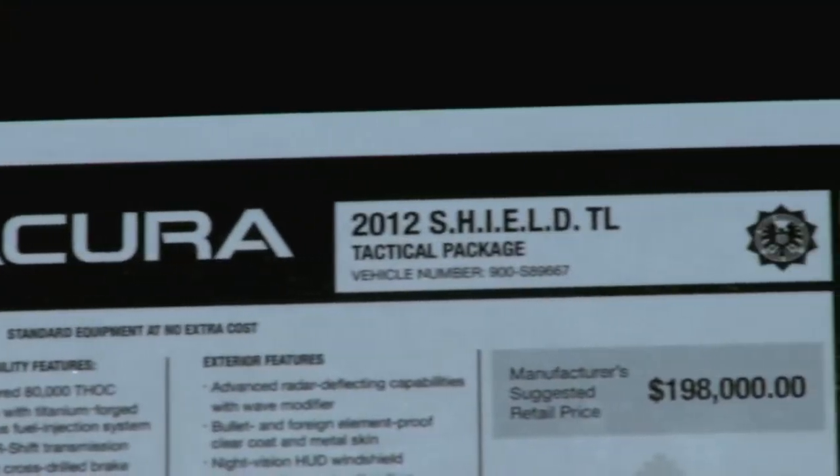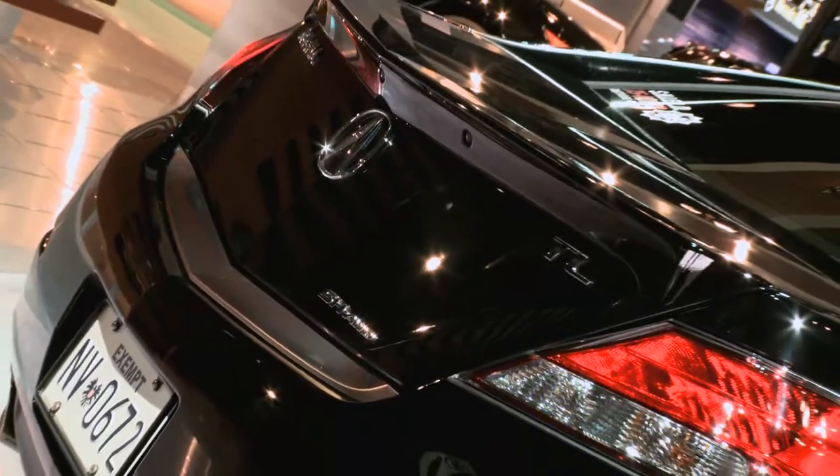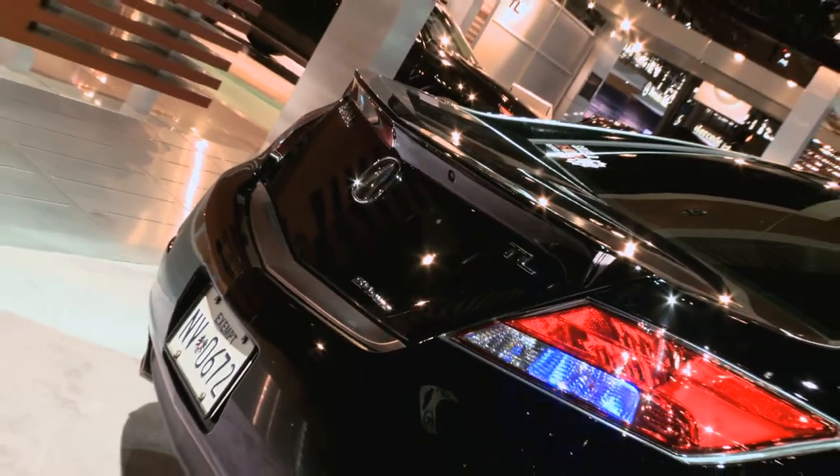We looked at the price: $198,000 base price, and $227,000 and change once it's got some extras on it.